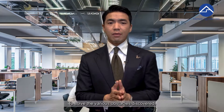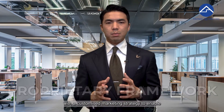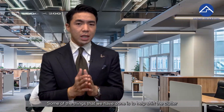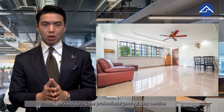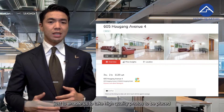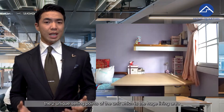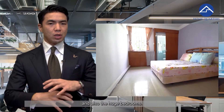To solve the various obstacles discovered, we used our proprietary framework to come up with a customized marketing strategy to enable proper exposure of the unit to the correct buyers on all fronts. Some of the things we did included helping to shift clutter during the professional photography session to enable high-quality photos for all platforms, and we also did a home-quarter style home tour highlighting the two unique selling points — the huge living area and the huge bedrooms.